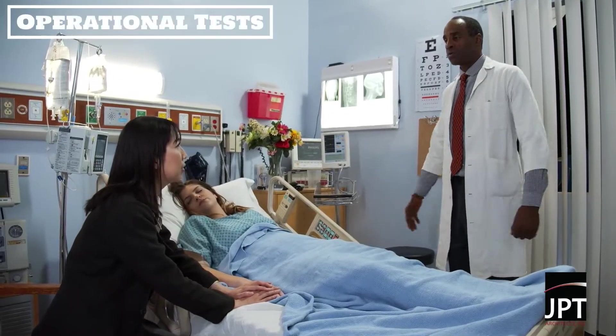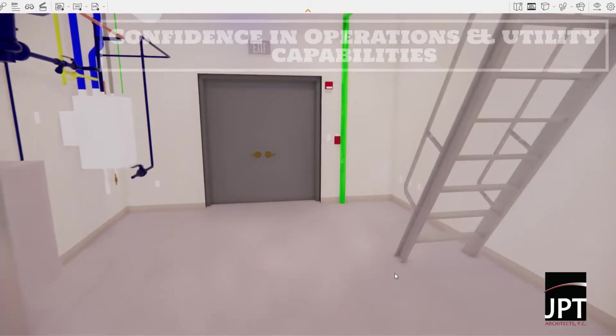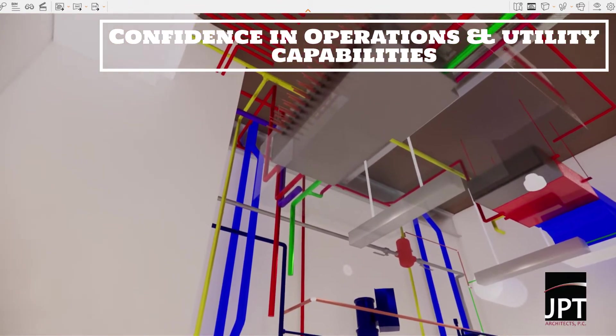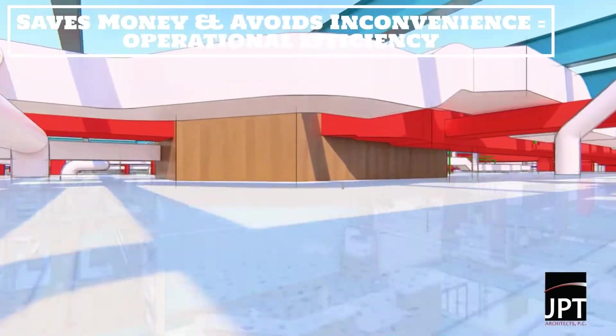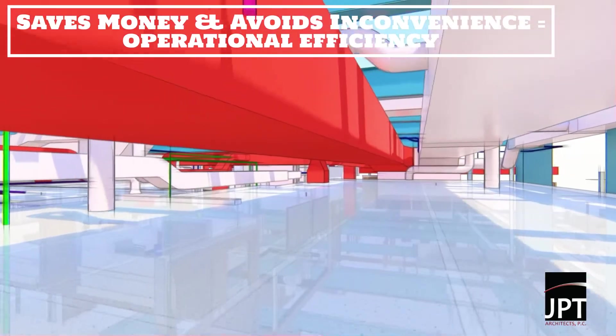Operational tests are designed to mimic both routine sequences and periodic catastrophic events. These tests ensure confidence in your system's operations and inform the facility leader of utility capabilities. Averting risks and issues during the commissioning phase can save money and inconvenience over the lifecycle of the system and allows for the most effective operational efficiency.